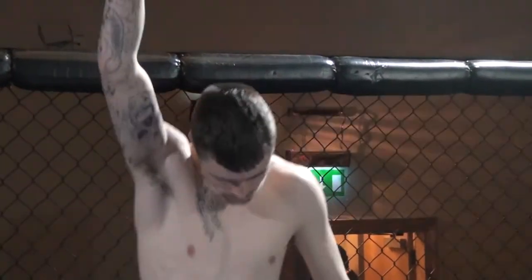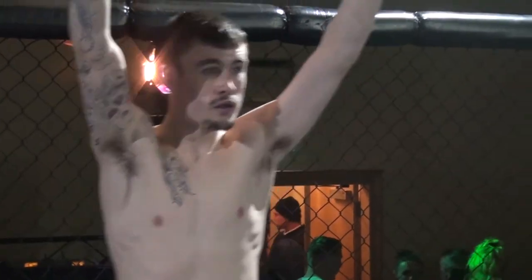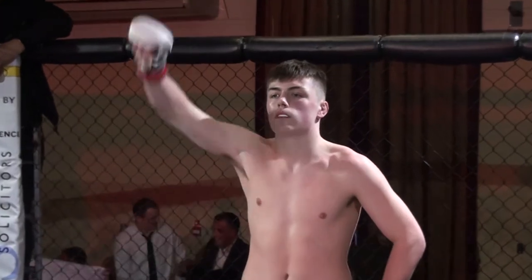Ladies and gentlemen, our next bout of the evening: three final rounds under amateur mixed martial arts rules. Introducing first, fighting out of the blue corner, please welcome Anthony Craney! And fighting out of the red corner, please welcome Blake the Cobra!